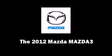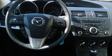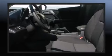The 2012 Mazda Mazda 3 — this four-door, five-passenger hatchback provides a satisfying ride for all passengers. It features a front-wheel drive platform, an automatic transmission, and a two-liter four-cylinder engine.